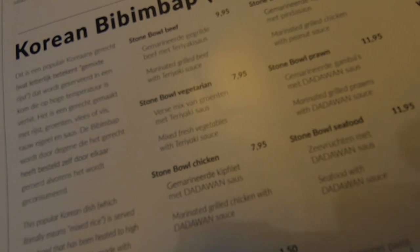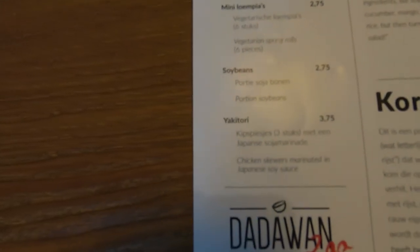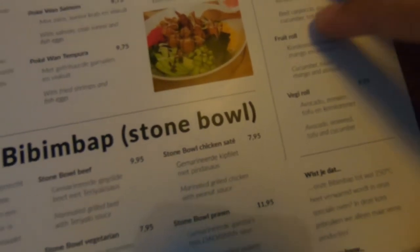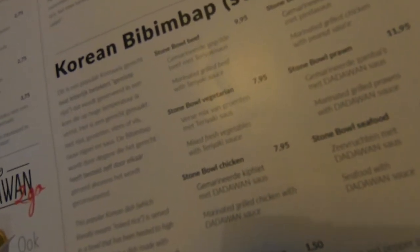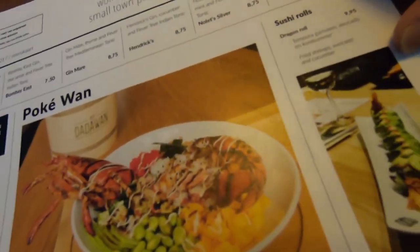On average you can find everything between 7 and 10 euros. If you need extras like kimchi fermented cabbage, lumpia, soya beans, or rolls, those are available too. I would say it's not that expensive — compared to other restaurants it's mid-range, maybe even low.